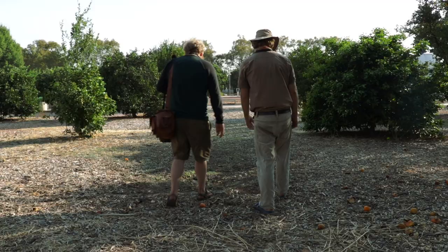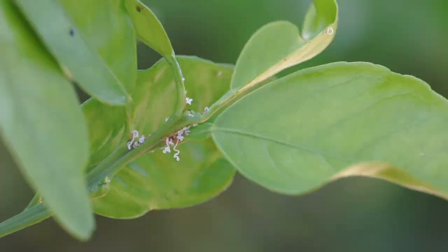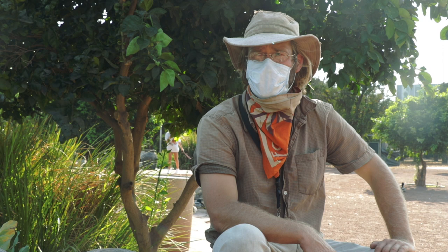Hi, I'm Chris Ball. I'm an IPM specialist in Southern California. I go around and count all the insects on the citrus trees in the area and give a picture of what the health of the citrus groves are.